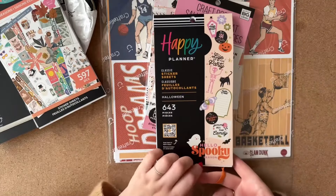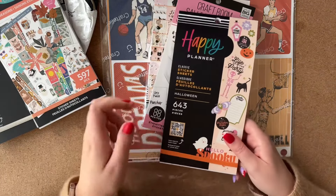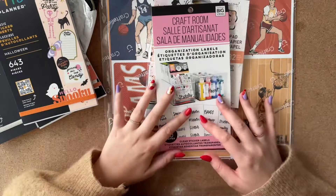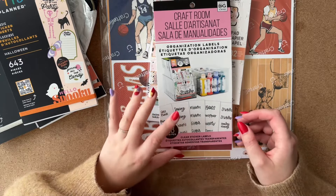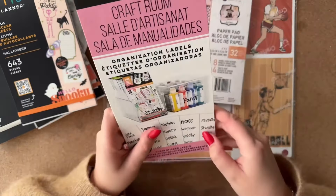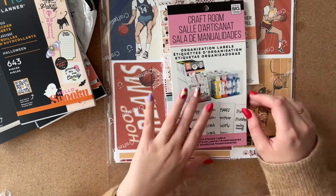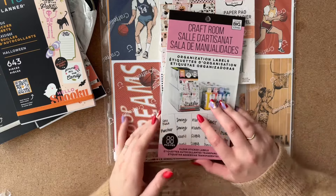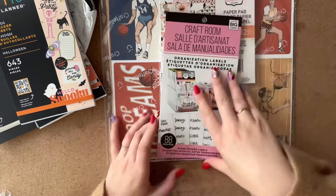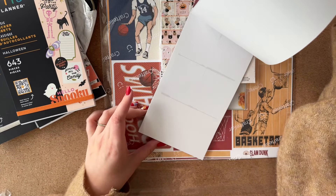Then I bought the craft room organization labels. I'm thinking of organizing my office and craft room better in the near future. You have blank labels in the back, so that's why I bought this — to label things when I eventually organize properly.